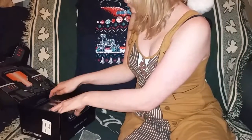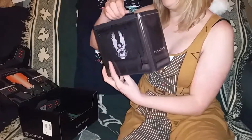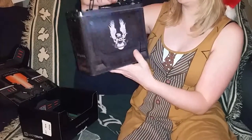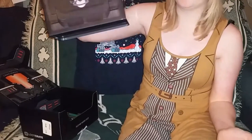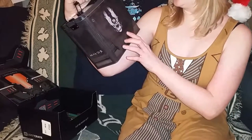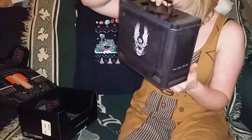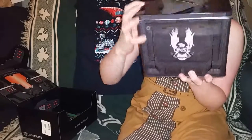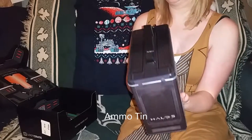This is kind of cool — this is a UNSC, which means, for all of you who don't know, this is Halo United Nations Space Command. It is a pretty nice tentacle lunchbox, with little hatches on the side. It says Halo 5 over here, Halo 5 Guardians — which I have not played yet.